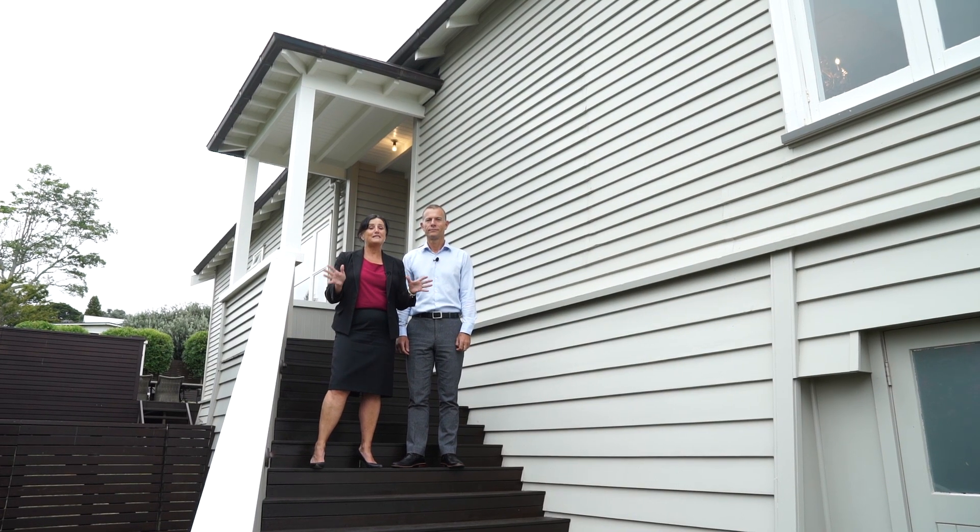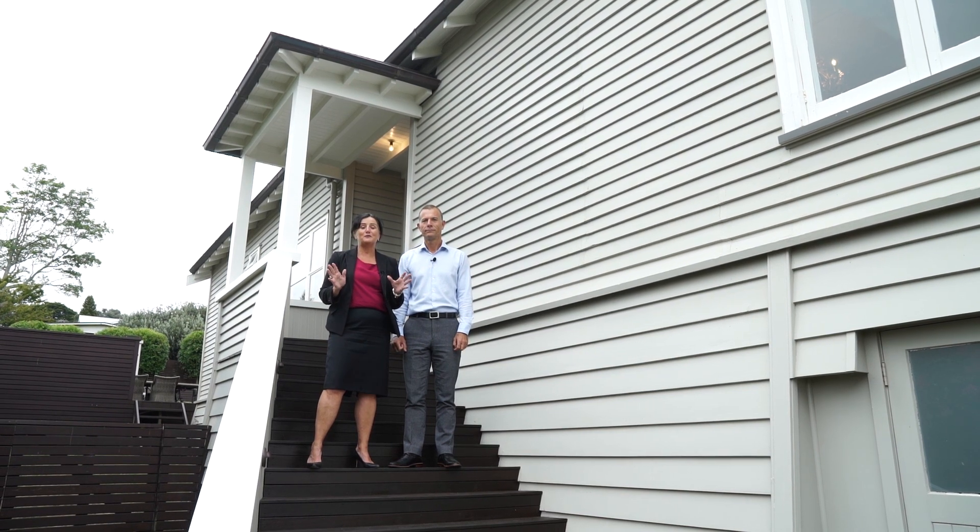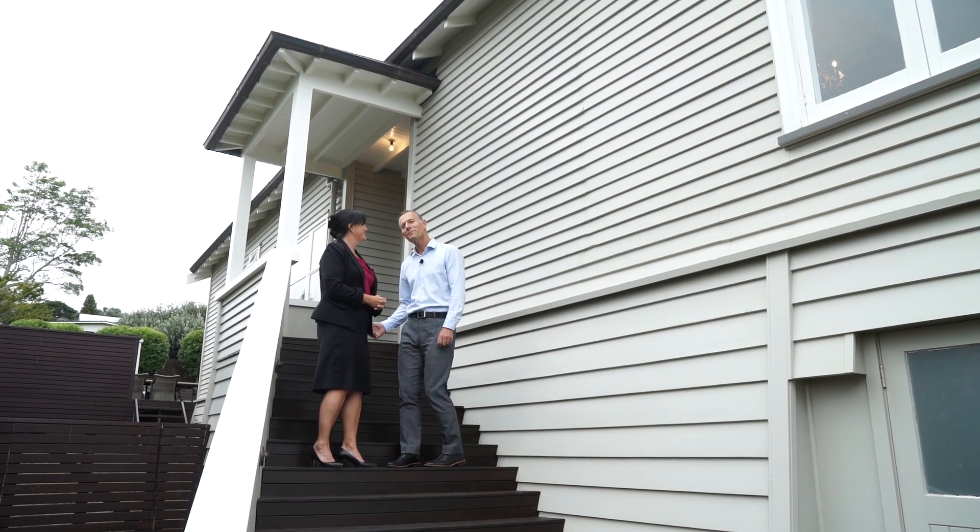We've found a gorgeous home for you — 27 Buckley Road. It's big, it's beautiful, it's on a big bit of land as well, west-facing. I'm Katisha Elliott. I'm Frank Excel. Come take a look.